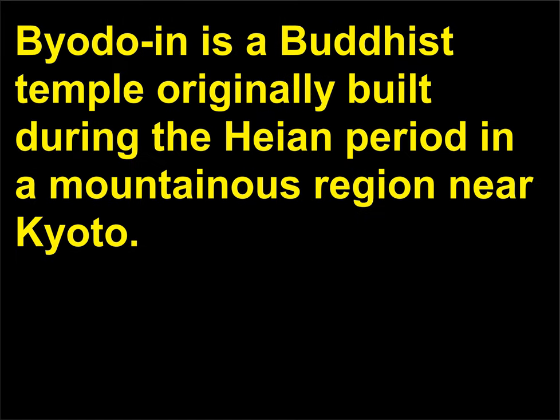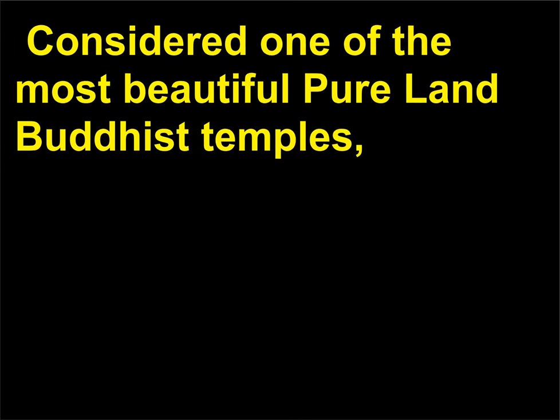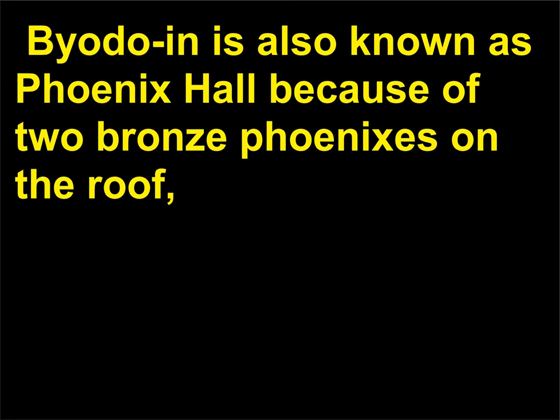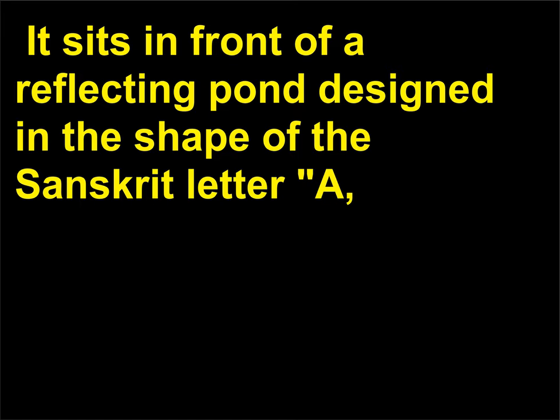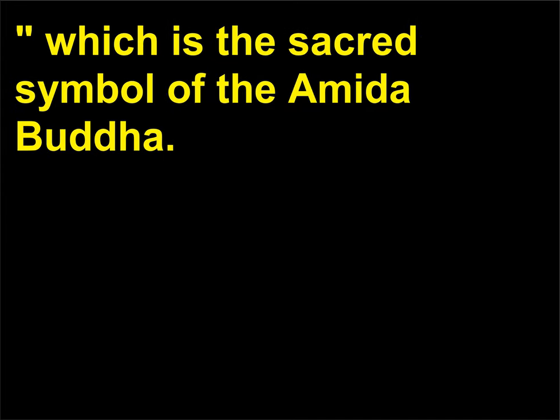What is Byodoin? Byodoin is a Buddhist temple originally built during the Heian period in a mountainous region near Kyoto. It is also known as Phoenix Hall because of two bronze phoenixes on the roof, and because the building's upswept rooflines are considered bird-like. It sits in front of a reflecting pond designed in the shape of the Sanskrit letter A, which is the sacred symbol of the Amida Buddha.